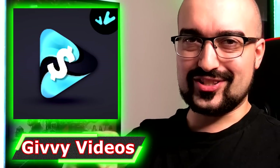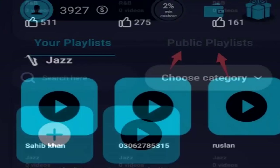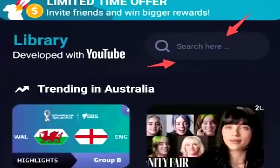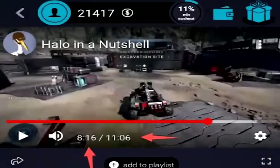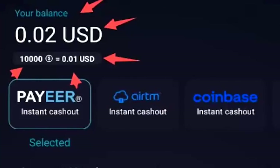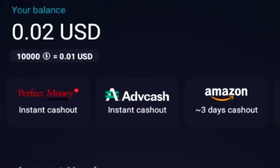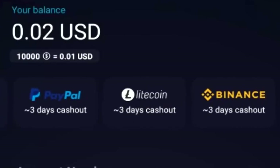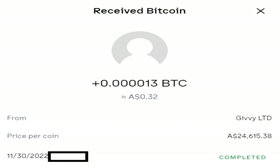Next on the list is Givy Videos, which has the potential to be one of the best money-making apps for watching YouTube videos online. Where they go wrong is paying so little — between 10 to 20 cents per hour for watching YouTube videos, which in my opinion is wasting our time. The positives are that it does pay you to watch YouTube videos, has multiple cash out options, and the last time I cashed out cryptocurrency it was instant. One downside is that the YouTubers themselves get no money — all the money goes to the Givy developer.